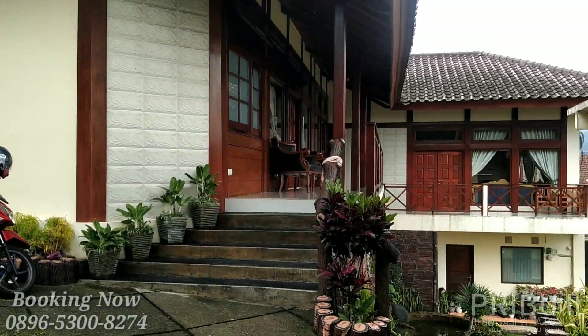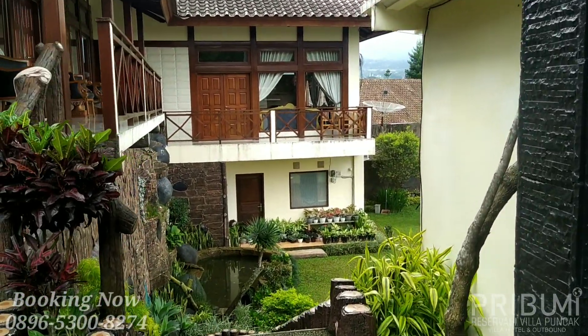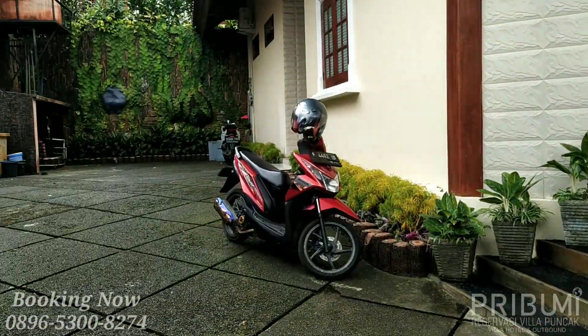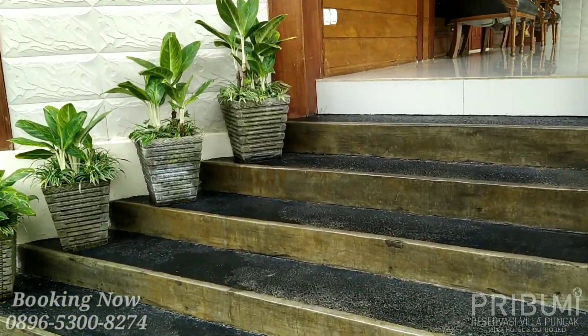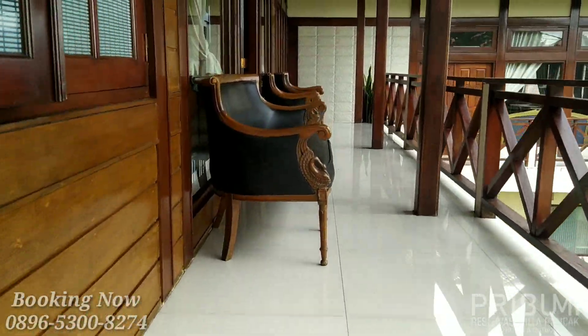Hari ini saya mau review lagi villa yang berlokasi di Puncak Bogor, Jawa Barat. Tepatnya di Kampung Ciburial. Dan seperti biasa, pertama-tama kita lihat untuk area parkir. Area parkir menampung 4-5 buah mobil pribadi.